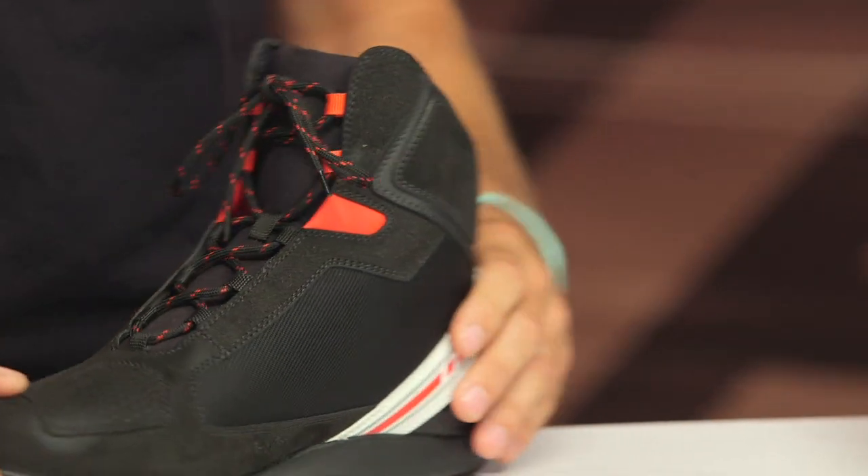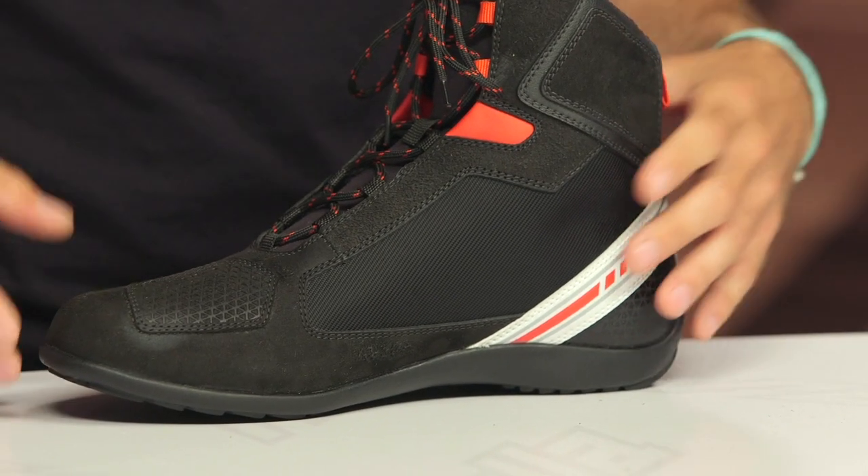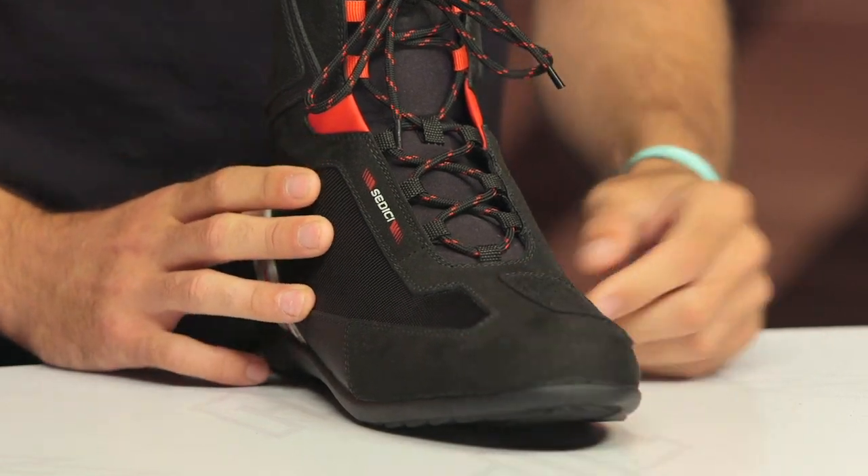We have a microfiber main construction with a textile mesh that you'll find on both the lateral and medial sides of these riding shoes, so it's going to flow a good amount of air — highly breathable. There's great reinforcement at the toe, which is nice and stout, and you can see we've got a shifter pad on both the left and right side of the riding shoe.